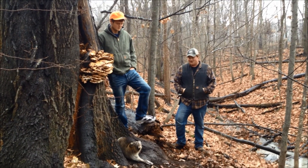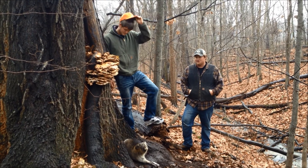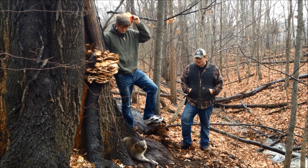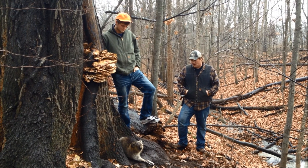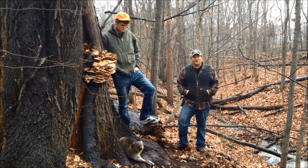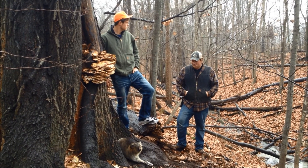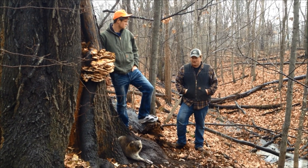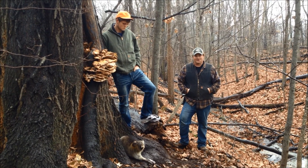Hey guys, out here checking the lines still, coming up to our last trap here. It's like November 20-something. This is the second one we got — that makes five total up on this property now. Warm weather here, nice warm up, coons are moving pretty decent. Heading back home today to run some stuff back in Holland, so we'll dispatch this guy and carry on down the line.